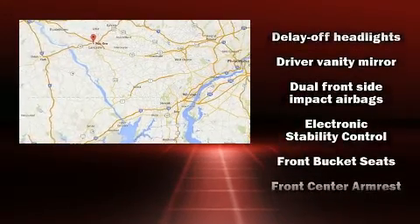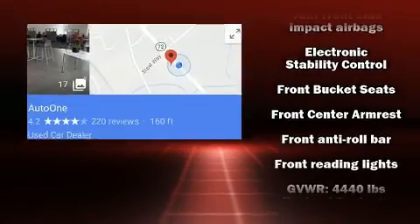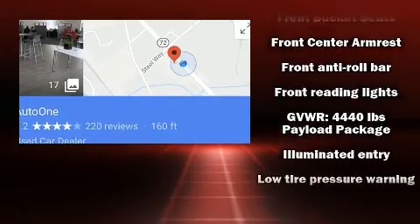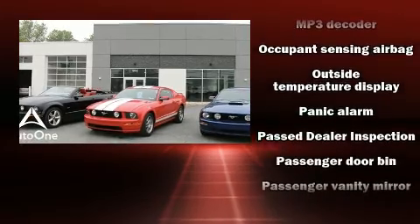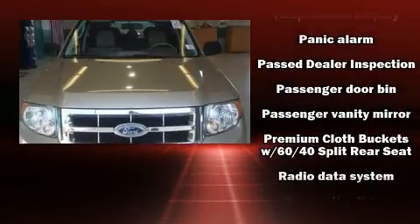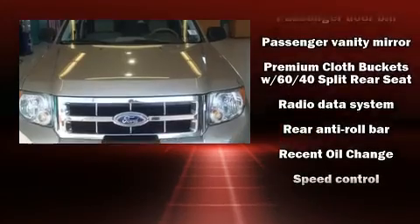Ford also prioritized safety and security by including dual front impact airbags, front and side impact airbags, traction control, a panic alarm, and ABS brakes. Brake Assist technology provides extra pressure when applying the brakes.